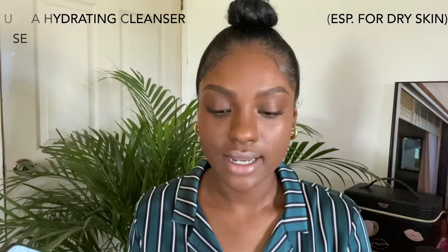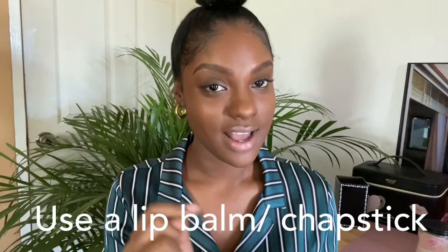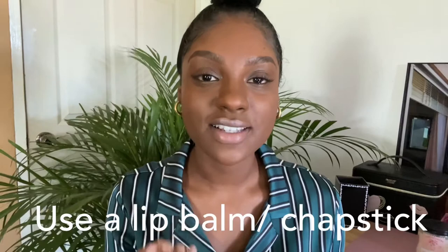Use a hydrating cleanser, like the one I mentioned, but really use a cleanser that suits your skin type. It's also important to moisturize — even if you have oily skin, the oil is not the same as moisturizing. You need to moisturize. And a lot of people leave out their lips in their routine. You really want to seal in moisture in your lips so they don't get chapped.